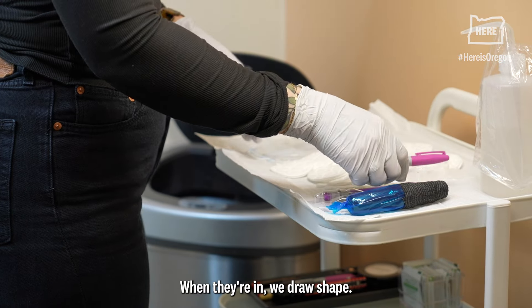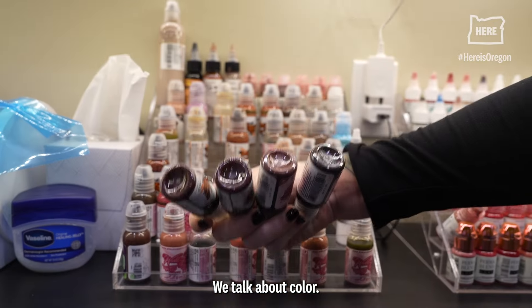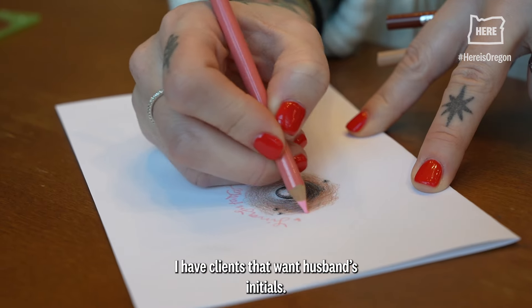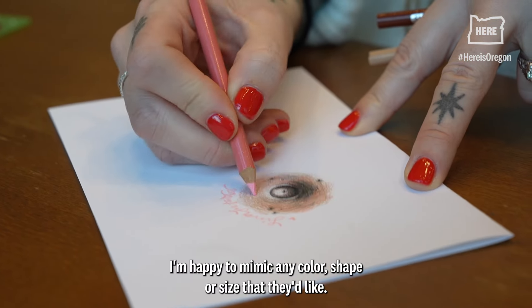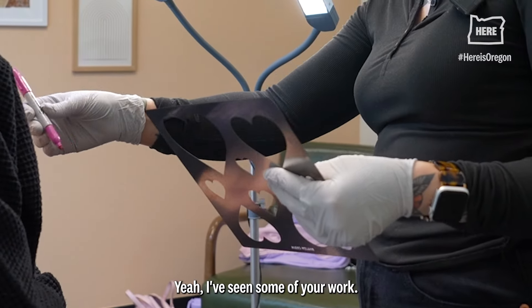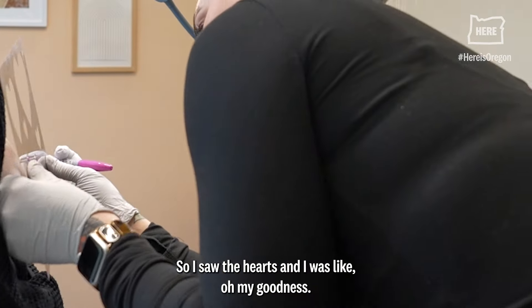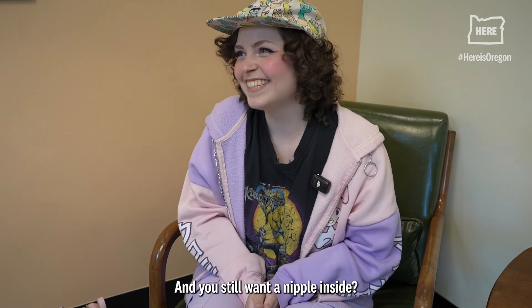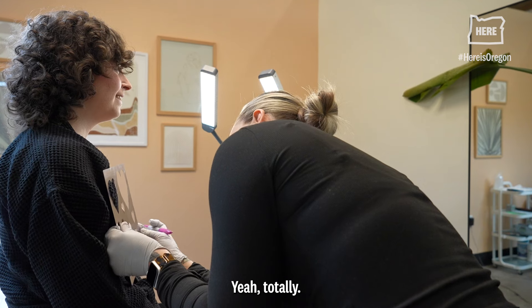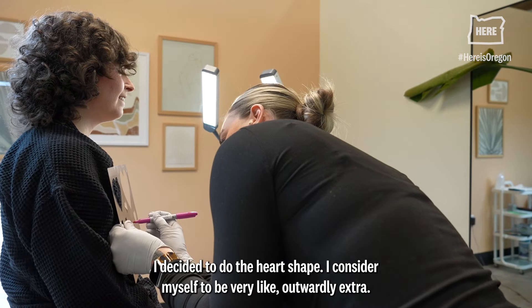In the appointment we draw the shape and talk about color. I have clients that want hearts, clients that want a husband's initials — I'm happy to mimic any color, shape, or size they'd like. She had seen some of my work and loved the hearts, and yes, you still get a nipple inside and have it look 3D, just in the shape of a heart. She decided to do the heart shape.